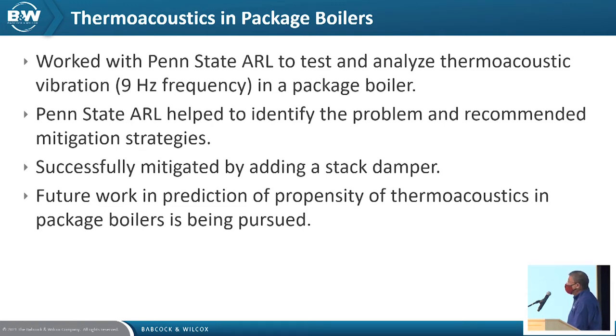We were able to deal with the vibration problem, but the real challenge — and subject of future work — is predicting this ahead of time, not waiting for it to occur at the plant. Contributors to vibration and thermoacoustic vibration in package boilers are very complicated. There can be superposition of multiple modes of vibration, rotating equipment, and flow control dampers. Sorting this out in the design phase is a very difficult task.